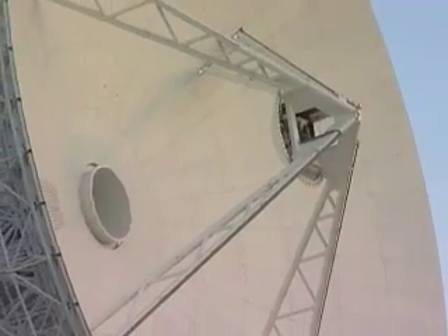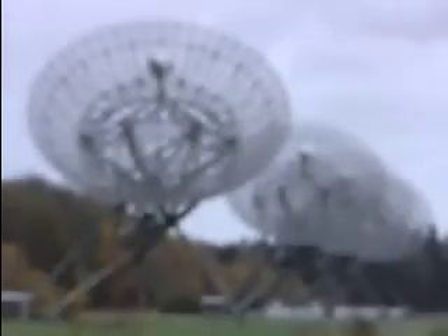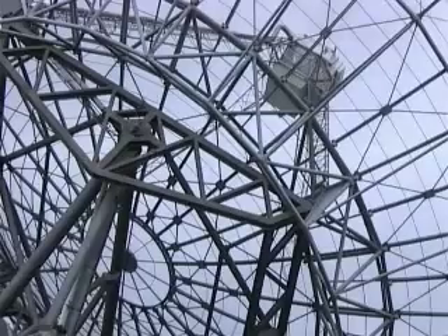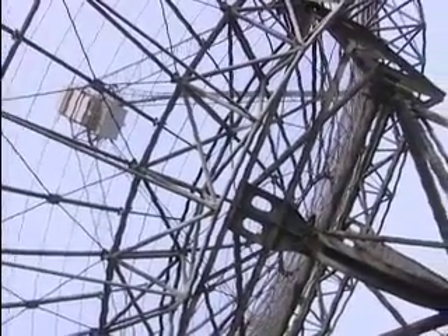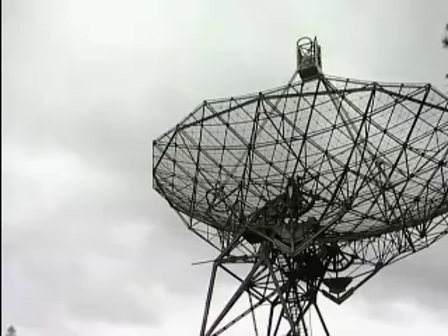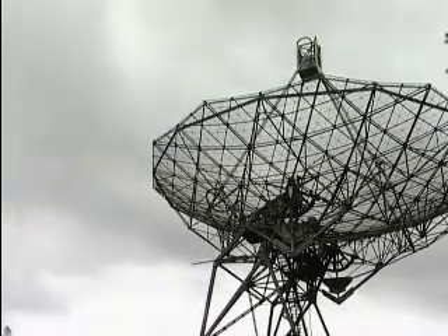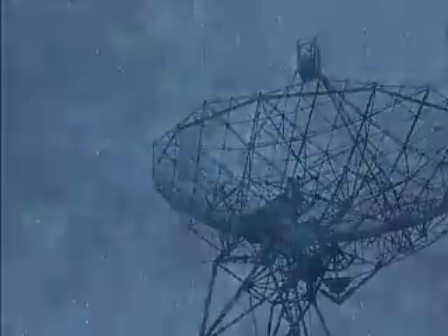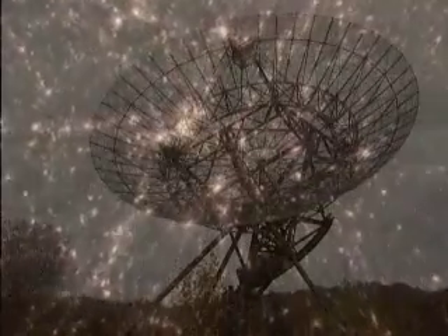Around the planet, astronomers have huge parabolic dishes and large arrays of antennas turned towards the skies — radio telescopes. Radio astronomy, which extends the observable electromagnetic spectrum by many orders of magnitude, is relatively young. The first detection of radio waves from the cosmos dates from the 1930s. It has since allowed, for example, the discovery of pulsars and quasars.